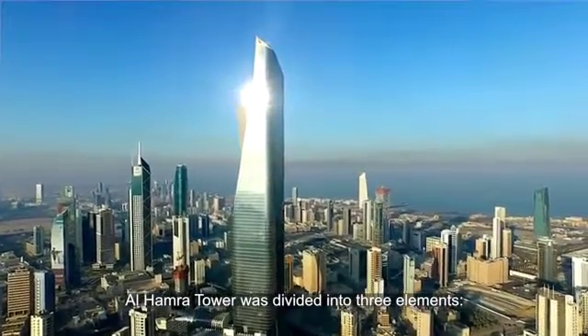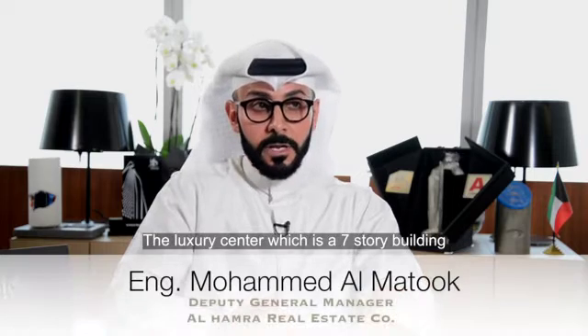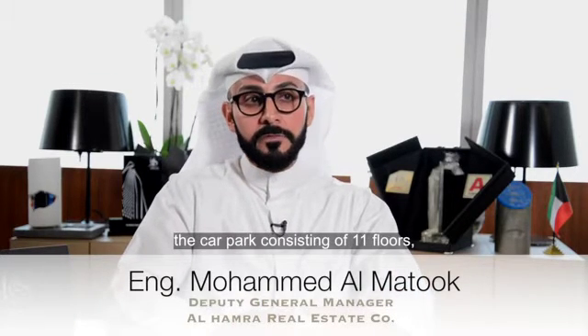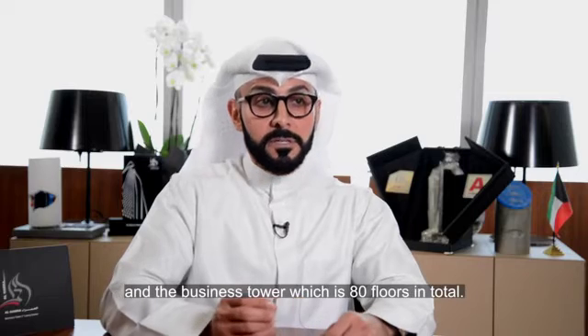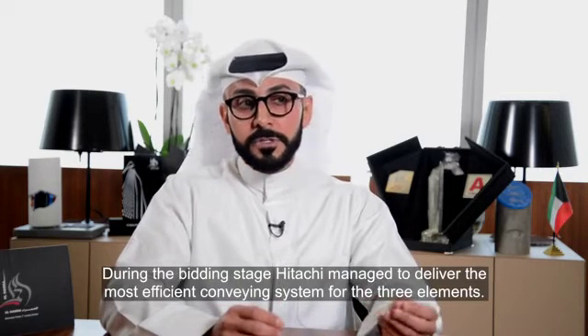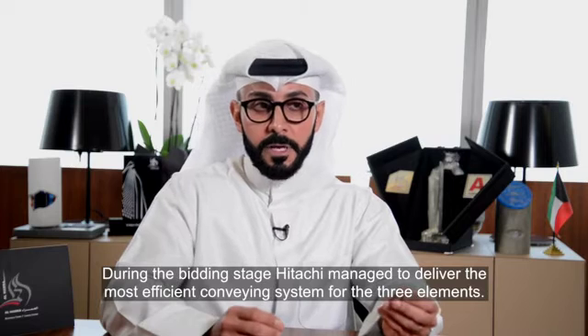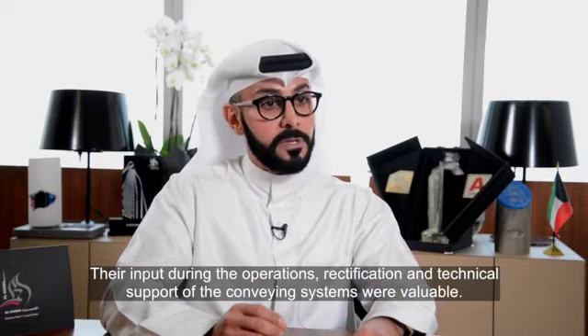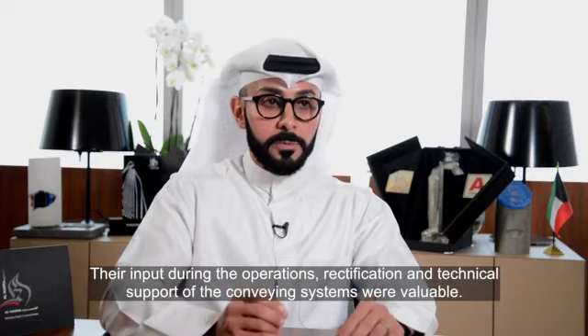The Al-Hamra Tower was divided into three elements: the luxury center, which is a seven-story building; the car park consisting of 11 floors; and the business tower. During the bidding stage, Hitachi managed to deliver the most efficient conveying system for the three elements. Their input during the operations, rectifications, and technical support of the conveying systems were valuable.